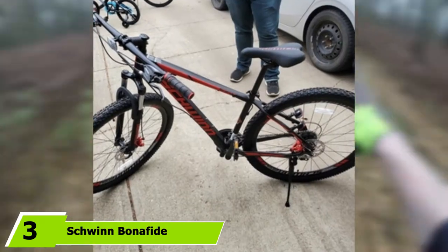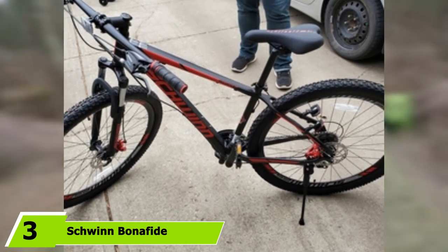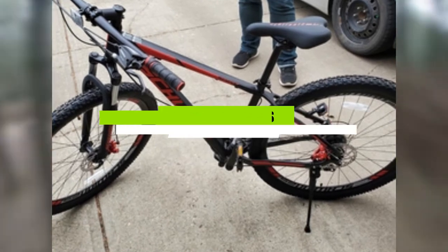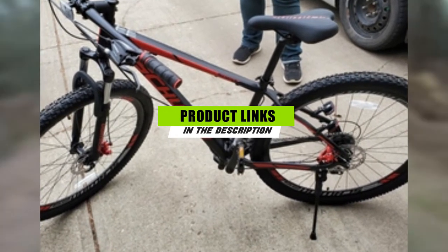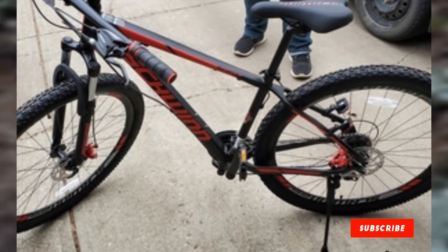The number 3 position is held by the Schwinn Bonafide Men's Mountain Bike. If you prefer biking on smoother trails or enjoy taking on large hills to push your cardiovascular endurance, you'll want to invest in a hardtail mountain bike. These single-suspension bikes don't have the shock absorption of full-suspension bikes, but they're the perfect fit for mountain biking on flatter terrain or shifting up steep slopes.